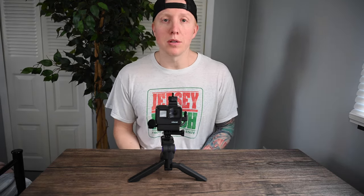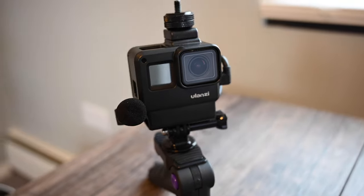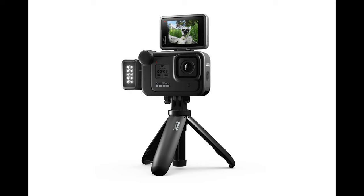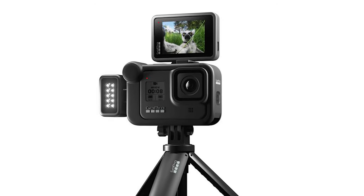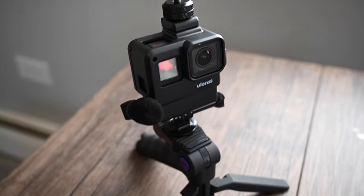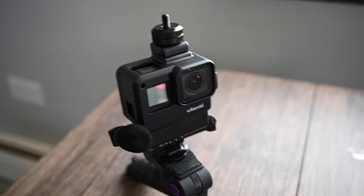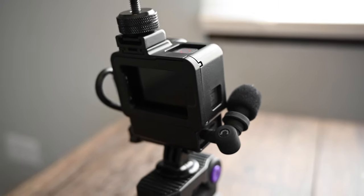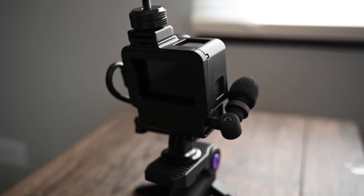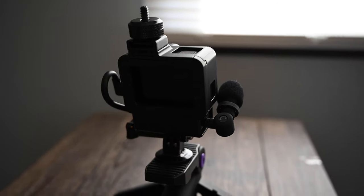Another change I made for 2020 is my vlogging setup. I sold my Sony RX10 and decided to record everything with my GoPro as well as my Nikon Z cameras. The biggest challenge with vlogging on the GoPro Hero 7 is audio. The Hero 8 is supposed to have a mic, screen, and light edition, but my Hero 7 is still relatively new so I found a vlogging case, mic adapter, and microphone that works relatively well and sounds much better than the built-in microphone.